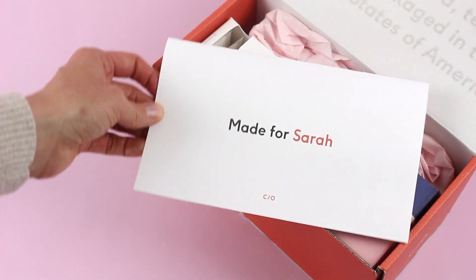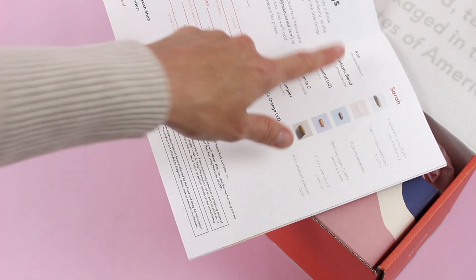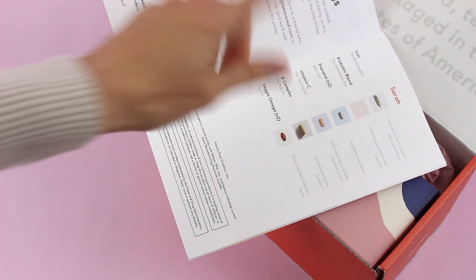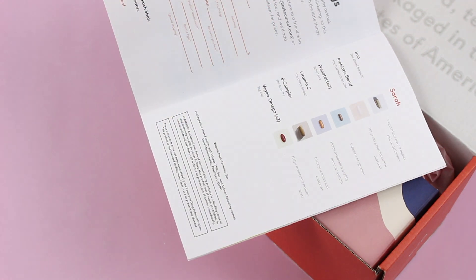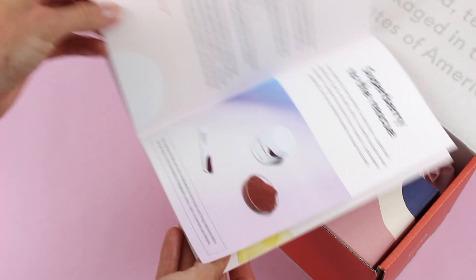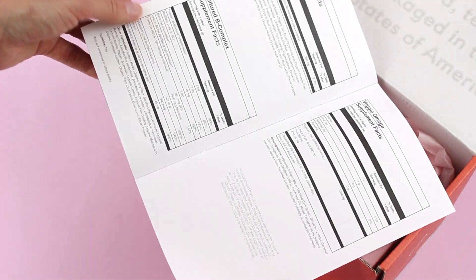Right on top we have my little booklet — it says 'Made for Sarah,' so very personalized. When we open it up, we have a list of the vitamins in my pack. I'm getting iron because I'm always low on iron, especially when I was pregnant. I've got a probiotic blend, two prenatals that I take two a day, a vitamin C, a B complex because I'm vegan and that's something vegans are always lacking, and a veggie omega that I also take two of every day. It also mentions their powders, protein, and collagen products.